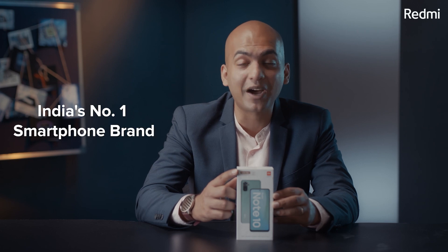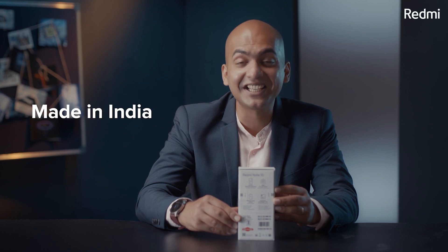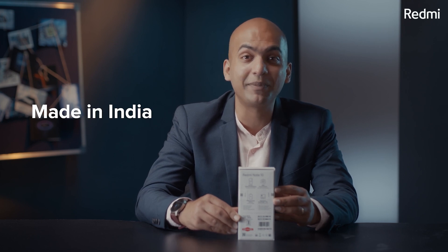Let's start with this box. It is full white with a beautiful look of the Redmi Note 10. On the top right: India's number one smartphone brand and Make in India. Here, the Xiaomi logo. On the back side, all the features of the phone along with Made in India. Any Redmi Note phones sold in India will be locally manufactured here.